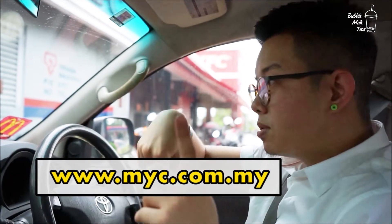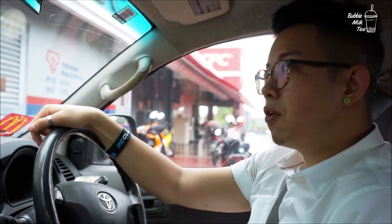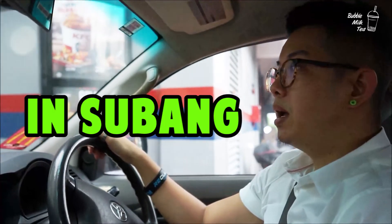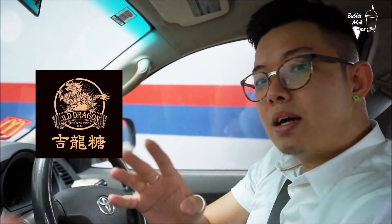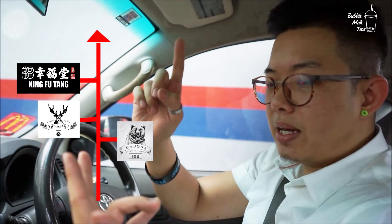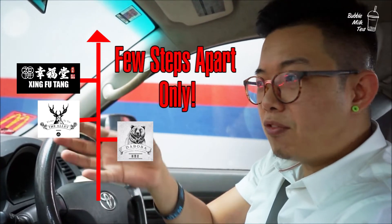Check out our website at www.myc.com.my to find out our power ranking for the best four and other recommended boba milk tea places in Subang. Just to recap, we went to boba street — JLD is on its own, separated from the other three. You're gonna get The Alley, Singfutang, and De Boba all in one area within a 50-meter radius.